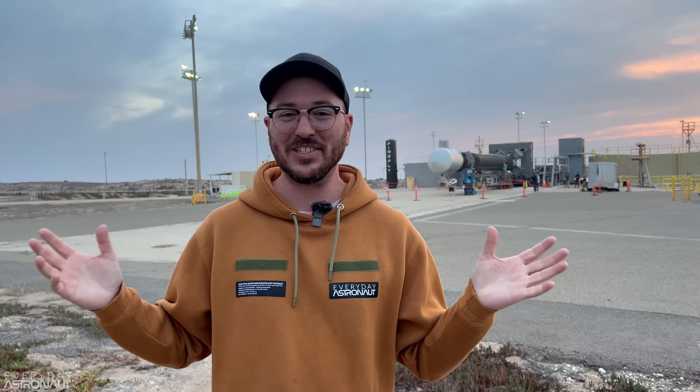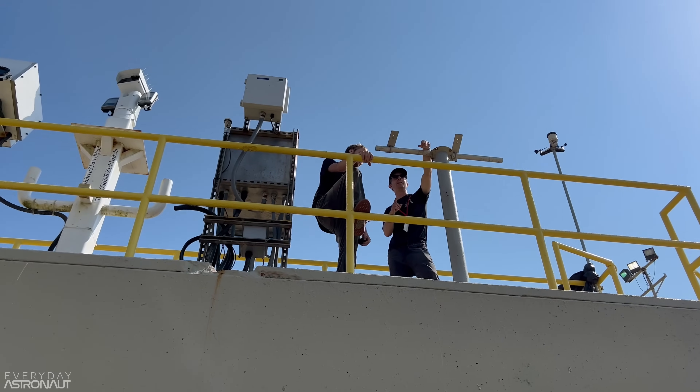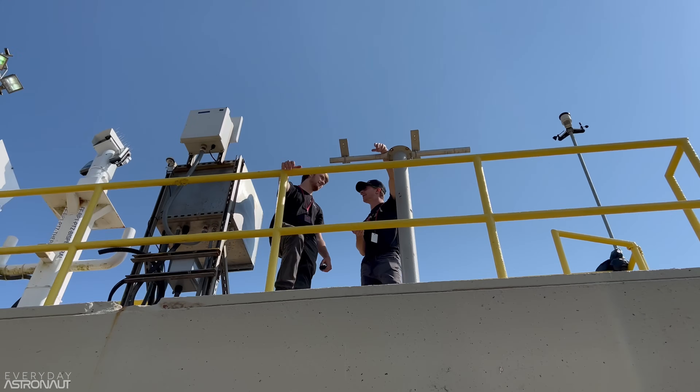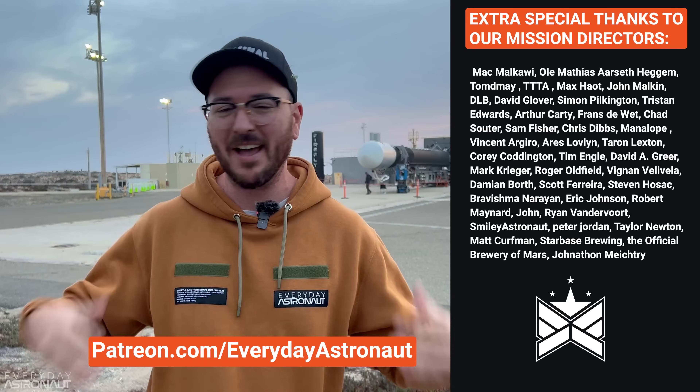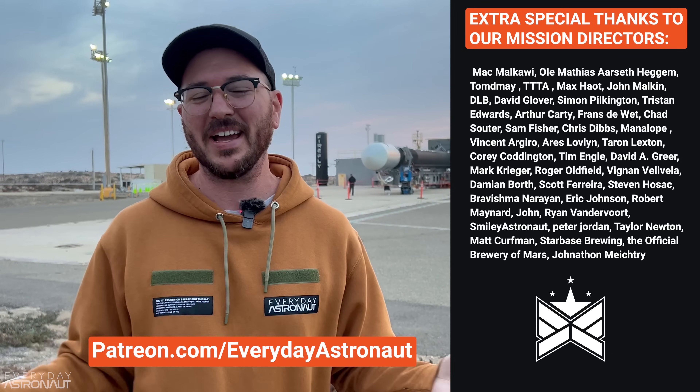Thank you so much to the teams at Firefly for providing us with this kind of access. It's just been amazing — I've been nerding out, having the time of my life out here. We are the official live stream providers for this launch attempt to the Black, and we're going to be doing it in 4K with cameras everywhere. You will not want to miss this. A huge thank you to my Patreon supporters for helping make this and everything we do at Everyday Astronaut possible.